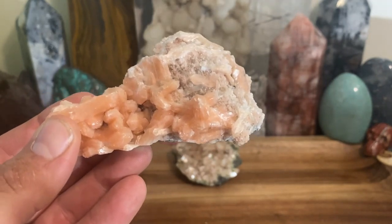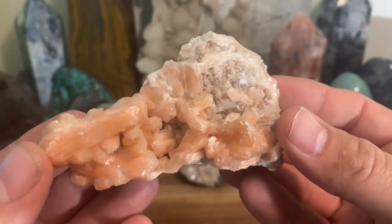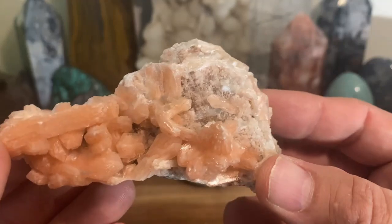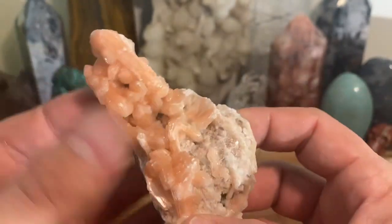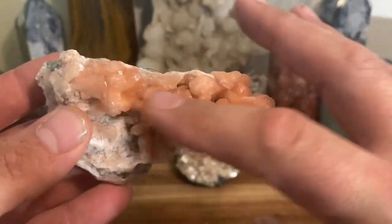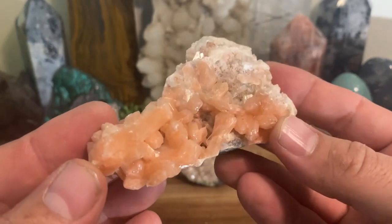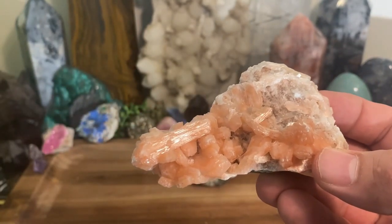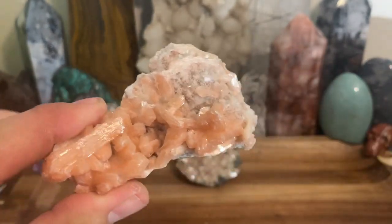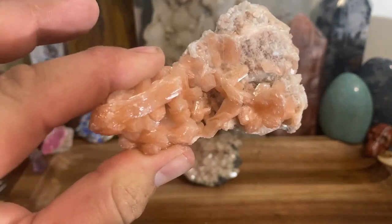It's a very spiritual stone, stillbite. Most of the time it comes from India — I'm sure there are other areas but most of what I have is from India, either apophyllite with stillbite or just stillbite on its own. So studying is definitely number one.